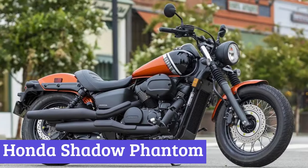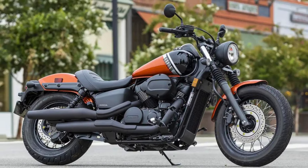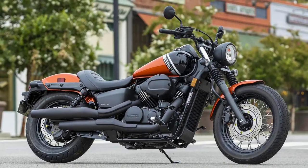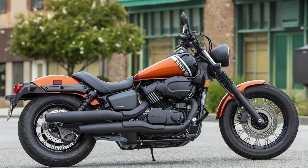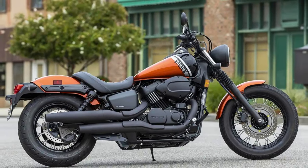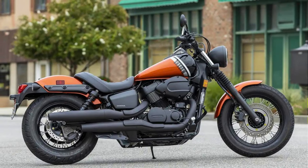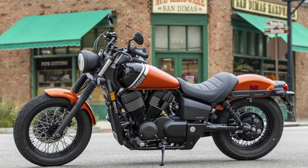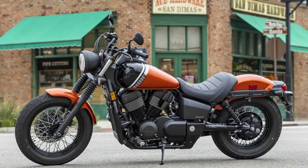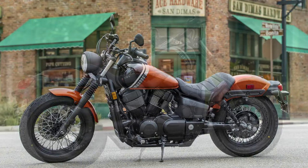Number 1: Honda Shadow Phantom. The 2024 Honda Shadow Phantom is a motorcycle with a rebellious spirit disguised as a classic cruiser. It's got that low-slung, blacked-out vibe, like it just rolled off the set of a B-movie — but don't be fooled by its tough-guy exterior. This Honda's got a heart of gold, purring with a 745cc V-twin engine that'll get your pulse going without breaking the bank. Think of it as your own personal soundtrack on wheels — the Phantom's throaty exhaust note is like a lullaby for the open road, begging you to crank up the tunes and chase the horizon.